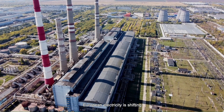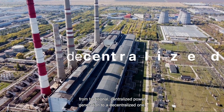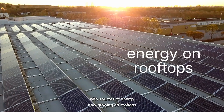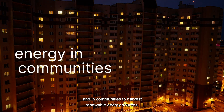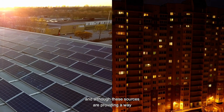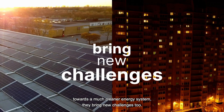European electricity is shifting from traditional centralized power generation to a decentralized one, with sources of energy now growing on rooftops and in communities to harvest renewable energy sources. And although these sources are providing a way towards a much cleaner energy system, they bring new challenges too.